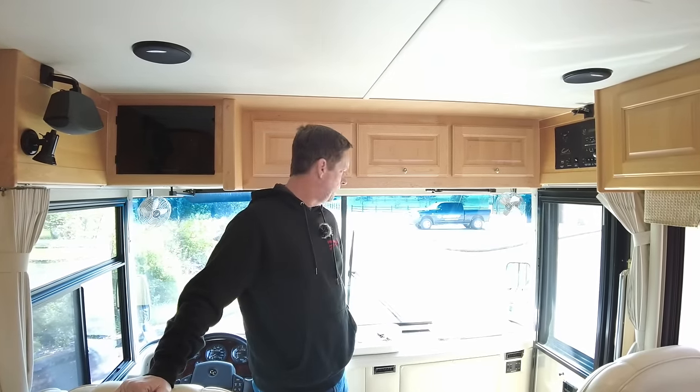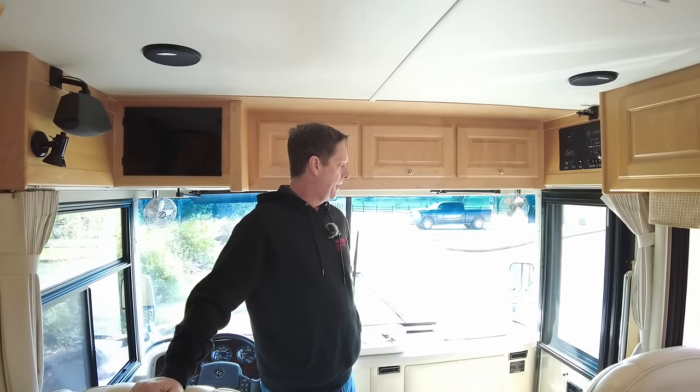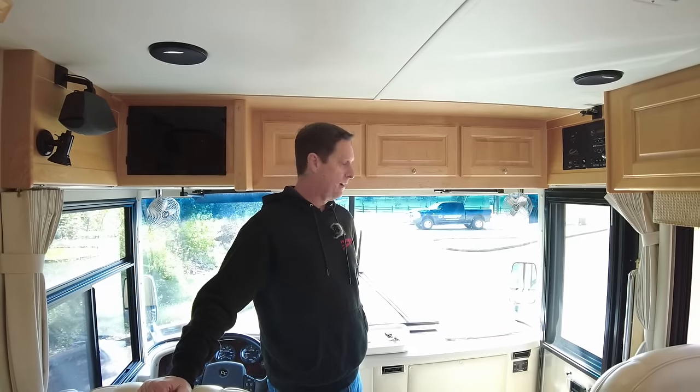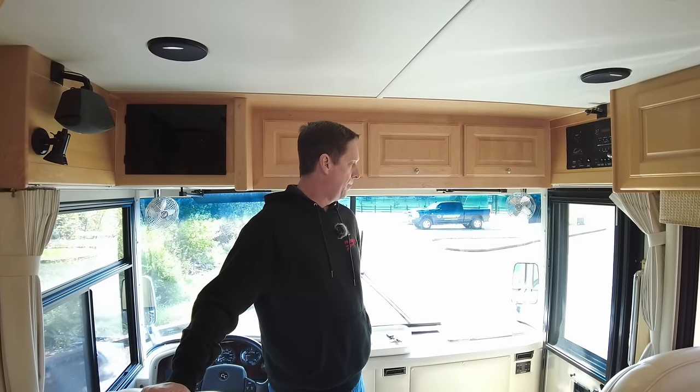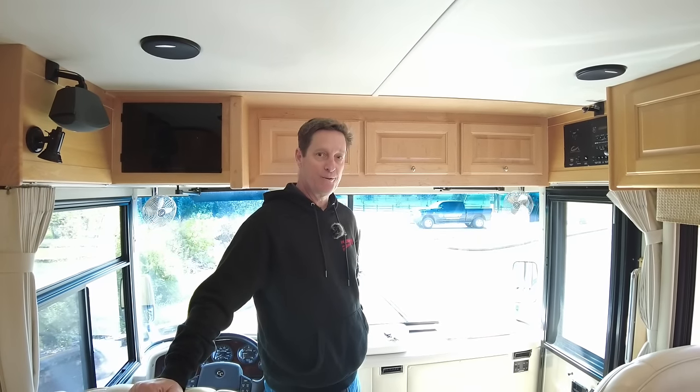That's it for the 2003 40-foot Country Coach Allure. We're asking $89,999, and it's approximately 64,000 miles. It's been well-maintained with two owners, and I think it's a great coach. We appreciate you watching our videos, and if you hit the subscribe button that would be great — we'll have some more videos coming shortly. Thank you.